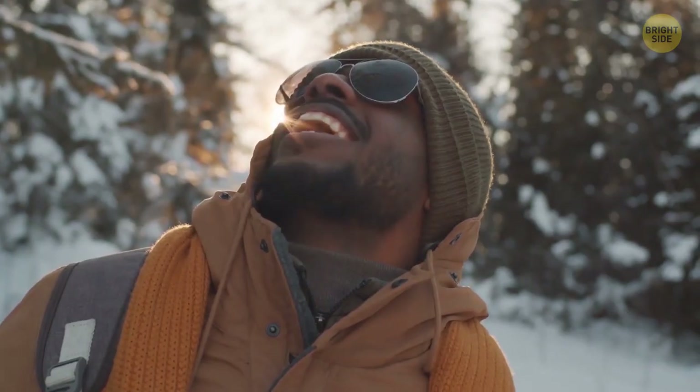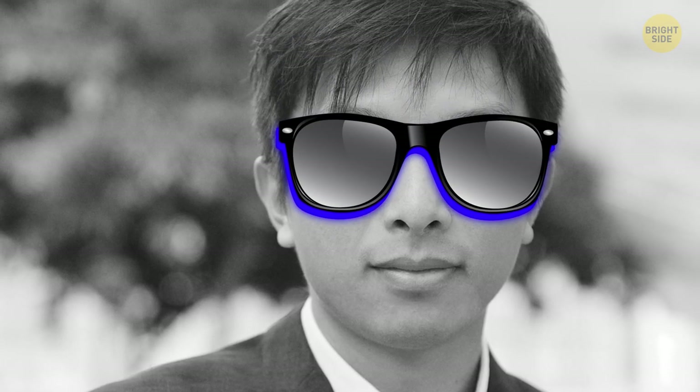Originally, sunglasses were meant to protect eyes from snow, because snow is very reflective since it's white. Also, dark glasses were used by Chinese judges some centuries ago to hide their emotions.